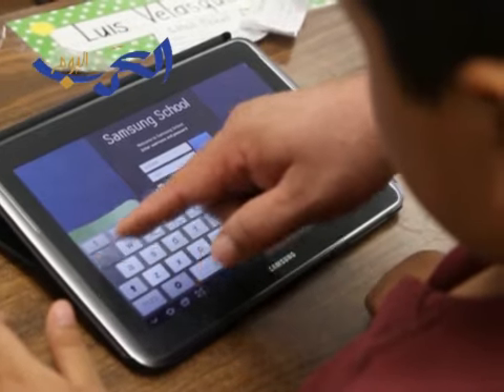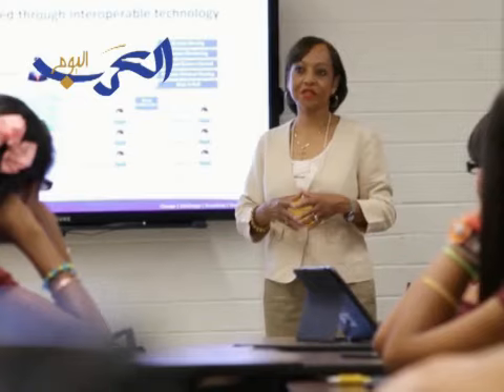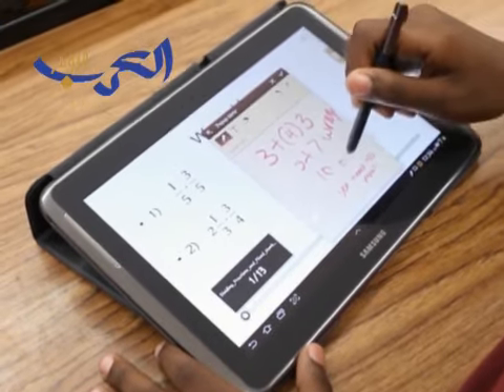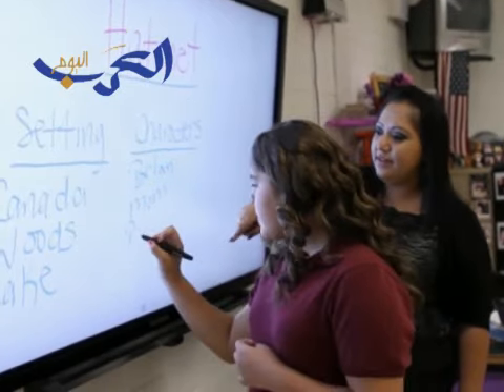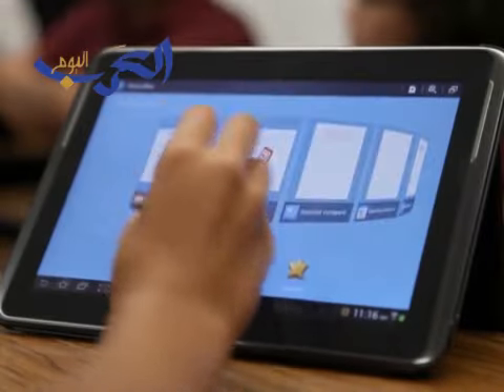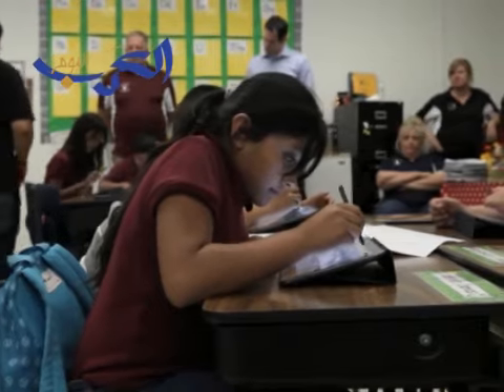Samsung School is a software solution that's combined with technology to really transform a classroom. That technology consists of the Galaxy Note 10.1 inch, our e-board or large format display, and then the multifunction printer. When you combine those together, you're able to create the classroom of the future.